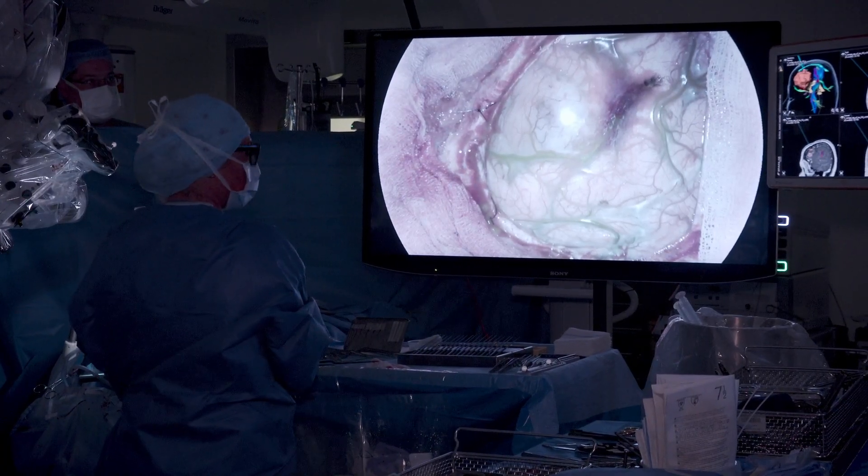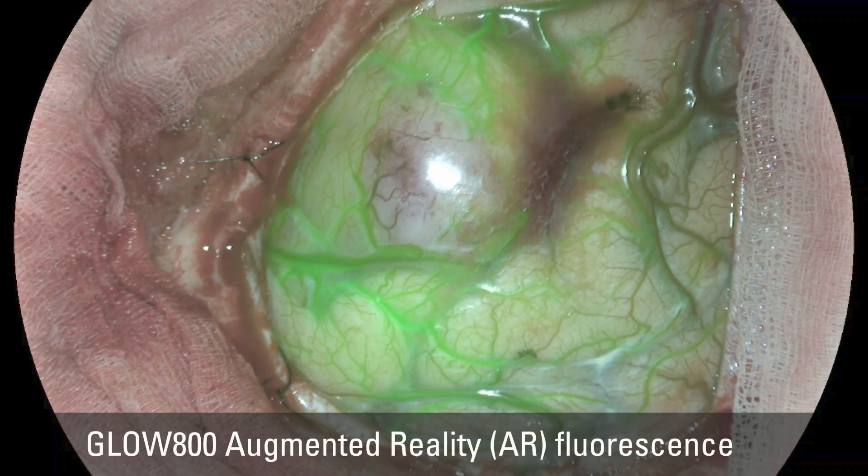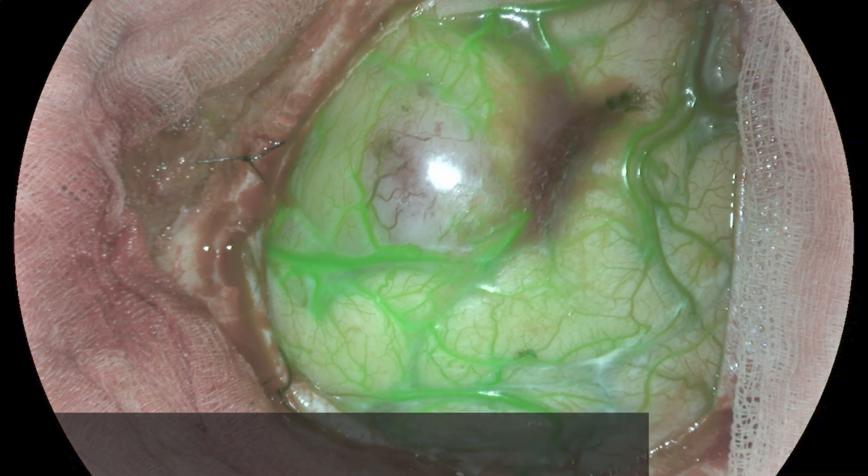Regarding the dosing of indocyanine green that the anesthetist gives to the patient, we found that we can actually reduce the dose because the sensitivity of the camera has improved a lot and the algorithm behind it has improved a lot. So we can reduce the dose. There is also digital processing that has helped to really reduce the background noise.